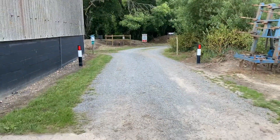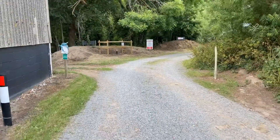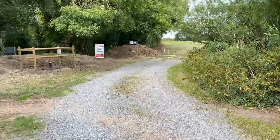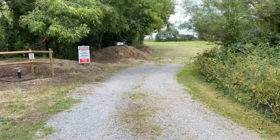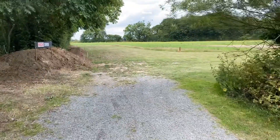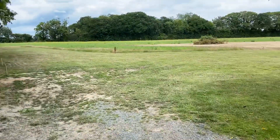So immediately when you arrive you'll come into this entrance and just bear around to the right onto the grass parking that we've got here. That's shared by our Trails Park customers as well, and it's not a very big area at the moment - this is due to be expanded at the end of this summer.